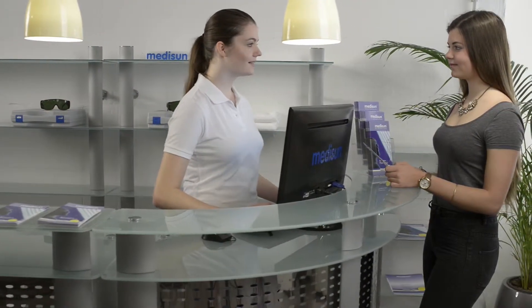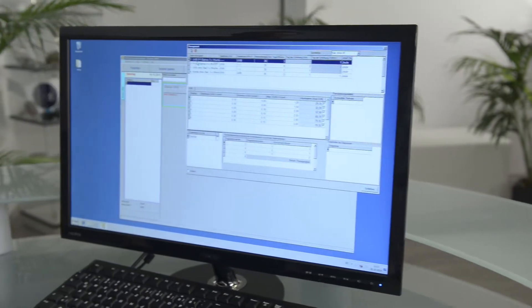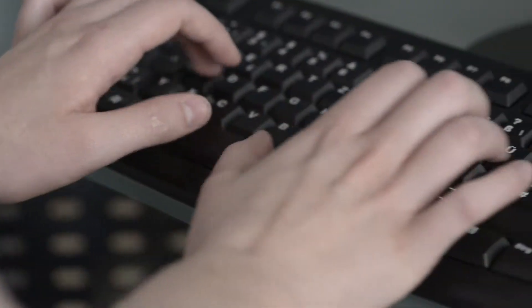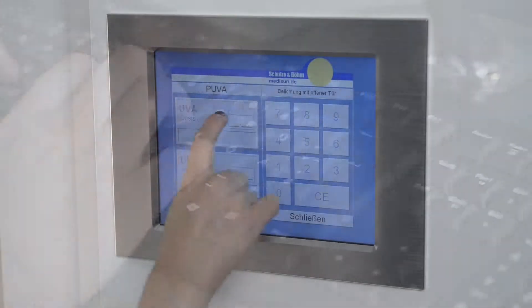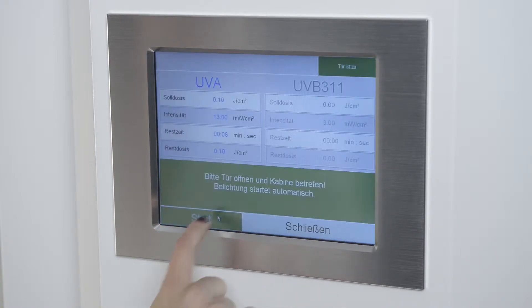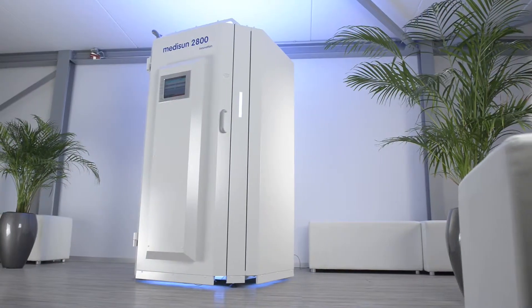You can create custom therapy plans or select one of the pre-installed therapy plans. The supplied network connection to your office network allows convenient remote control from the reception. MediSoft checks all dose settings and prevents accidental overdoses or mistaking of patients.